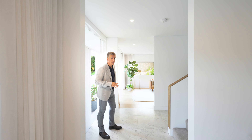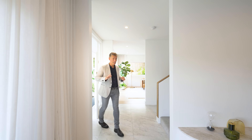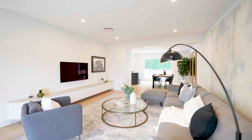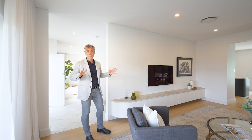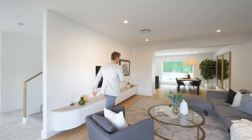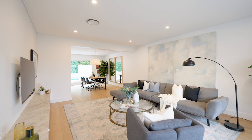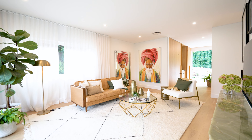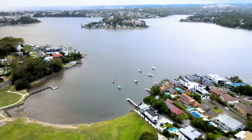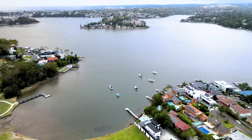From the minute you enter this home, there's a feeling of quality and space. We have two large oversized living areas, high ceilings, and this is a home that feels like it's straight from the pages of Vogue magazine. In the formal living areas it's a tranquil space, with plenty of room and again gorgeous views over the Georges River.